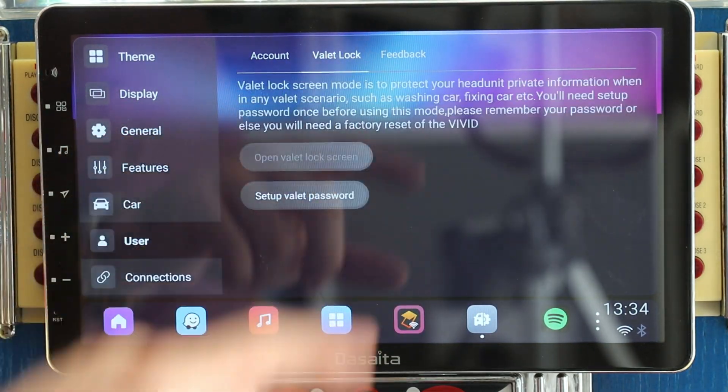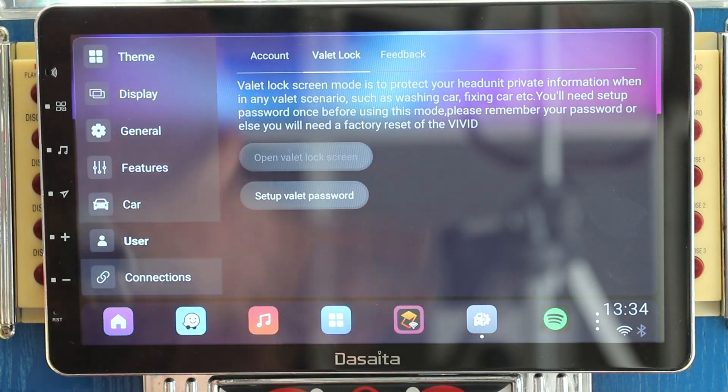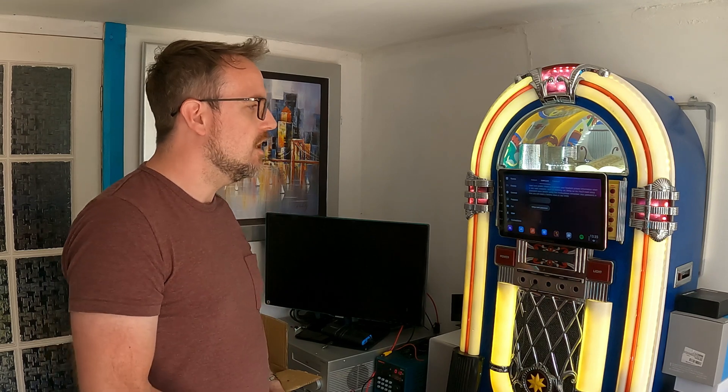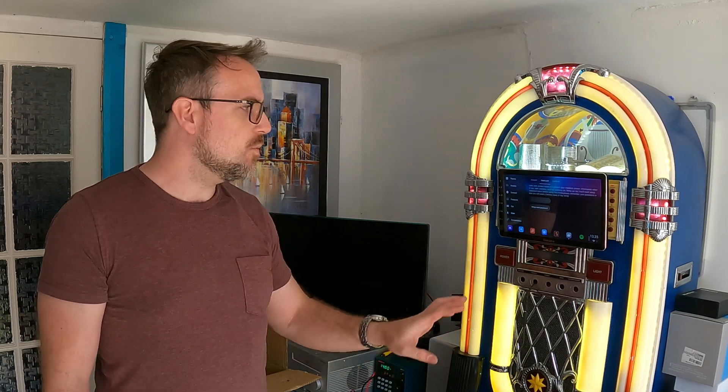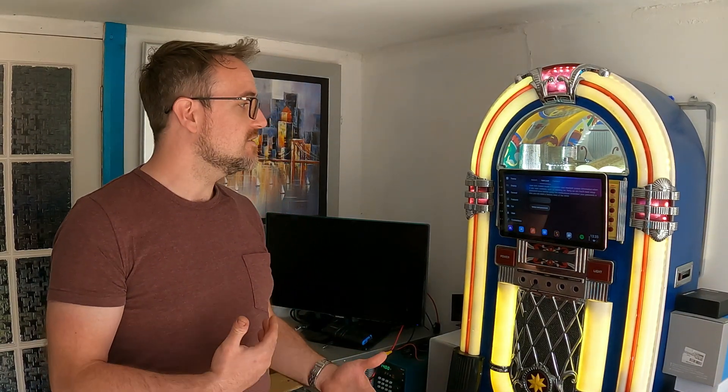Under user you can set up a valet lock — so if you're getting your car washed and you don't want someone messing about on your head unit, you can set a password to prevent anyone from accessing it. I also recommend that you never use your main Google account on any brand of Android head unit. You should have a separate Google account specifically for your car, so that if anything happens or someone else is in your car, they won't have access to all your emails and accounts.